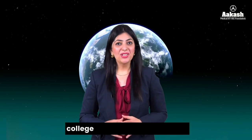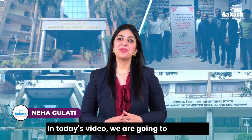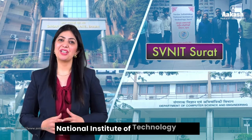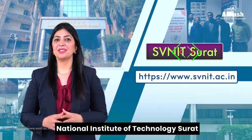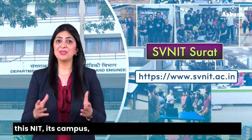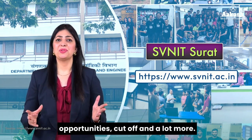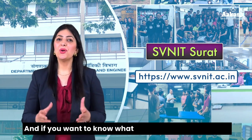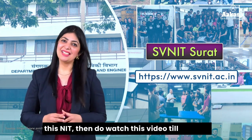Hello everyone, welcome back to the College Review Series. In today's video we are going to talk about National Institute of Technology Surat, or SV NIT Surat. We are going to explore everything about this NIT — its campus, courses, admission process, placements, opportunities, cut-off, and a lot more. If you want to know what students' opinions are about this NIT, do watch this video till the end.